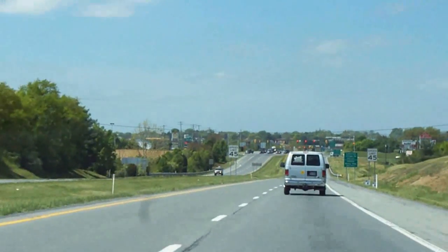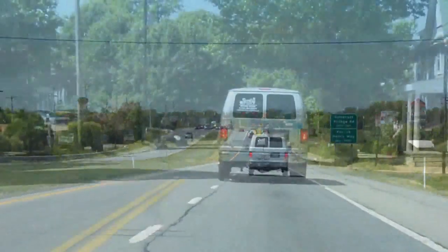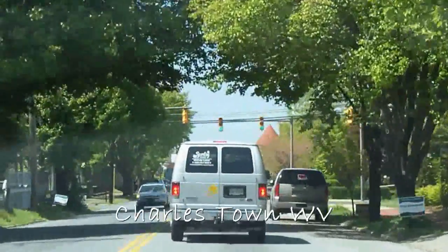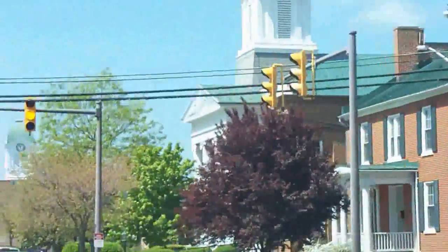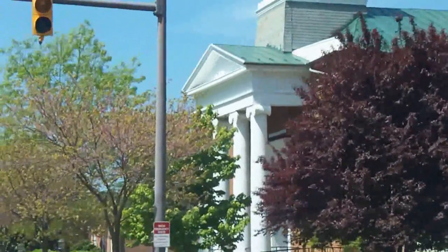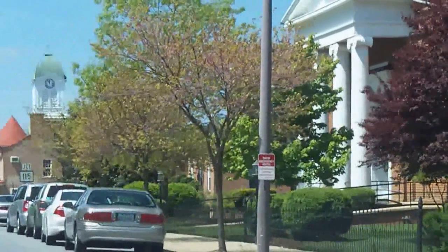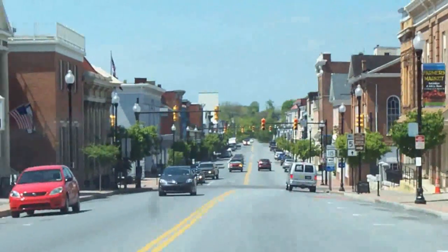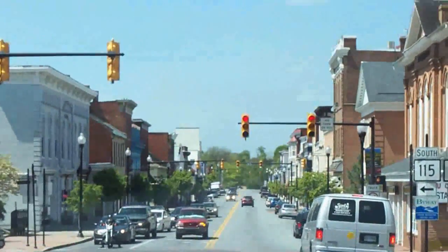And back on the current route as we approach the Charlestown area. Now in downtown Charlestown, West Virginia. And to the right, the courthouse where John Brown was tried and hung. I love saying that every time I go by here.